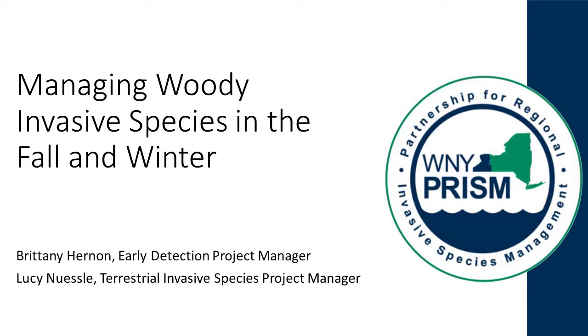Good afternoon, everyone. It is 2 o'clock, so I think we will get started. I'm Brittany Hernan, the Early Detection Project Manager. A little bit later, we'll hear from Lucy Nestle about management, and she is the Terrestrial Invasive Species Project Manager.